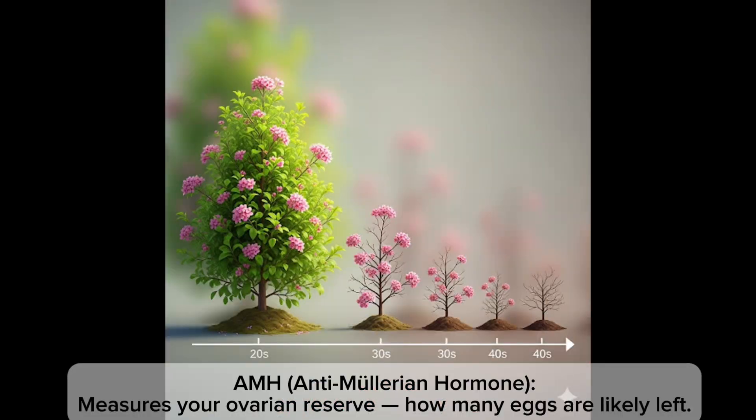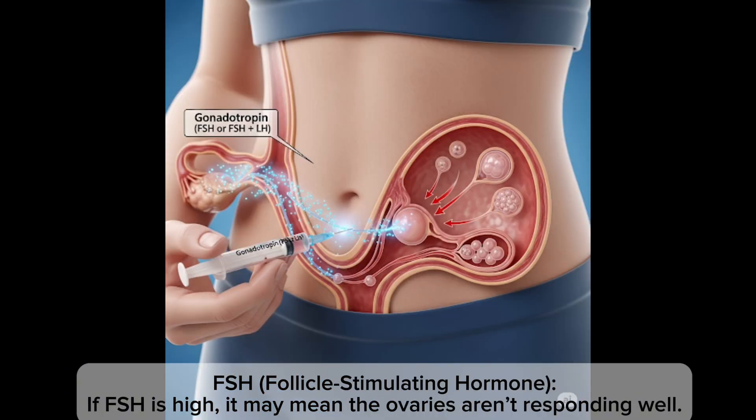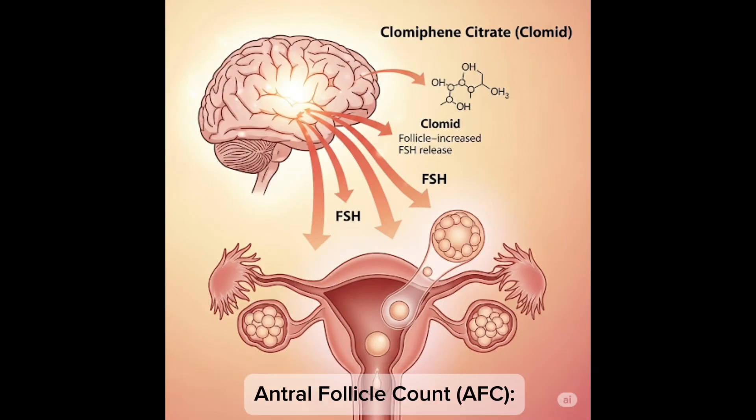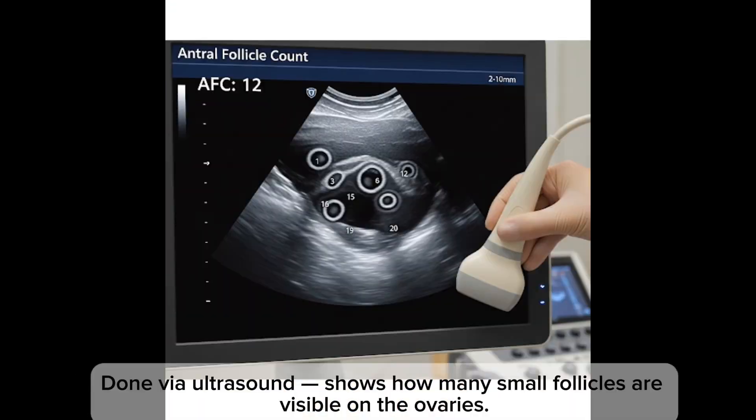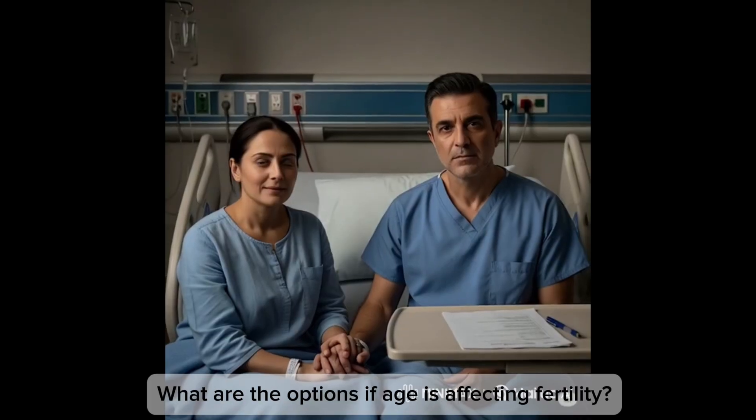How do doctors assess age-related fertility? There are a few key tests. One: AMH measures your ovarian reserve — how many eggs are likely left. Two: FSH — if FSH is high, it may mean the ovaries aren't responding well. Three: AFC, done via ultrasound, shows how many small follicles are visible on the ovaries. These tests don't give the full picture, but they help doctors estimate your fertility potential.